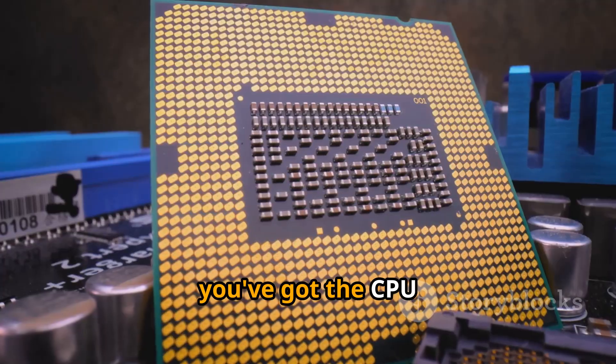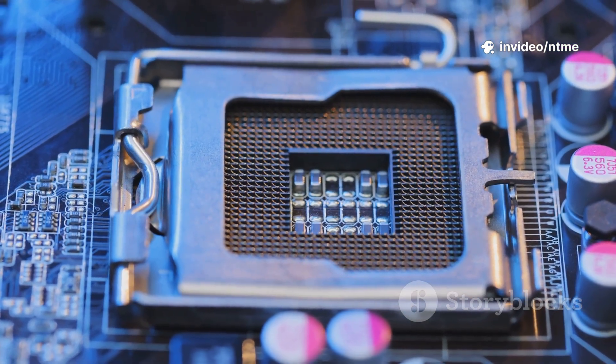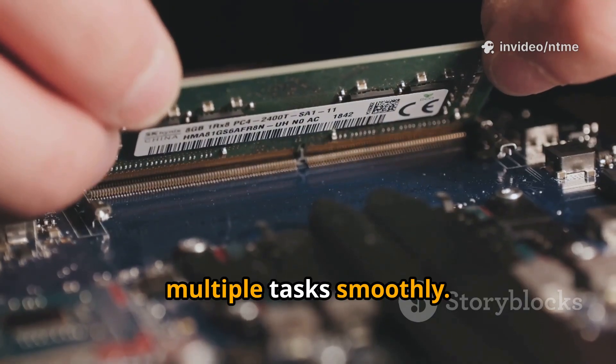First up, you've got the CPU — that's the brain of your computer, running all the programs. Next is RAM. Think of it as your computer's short-term memory, helping it juggle multiple tasks smoothly.